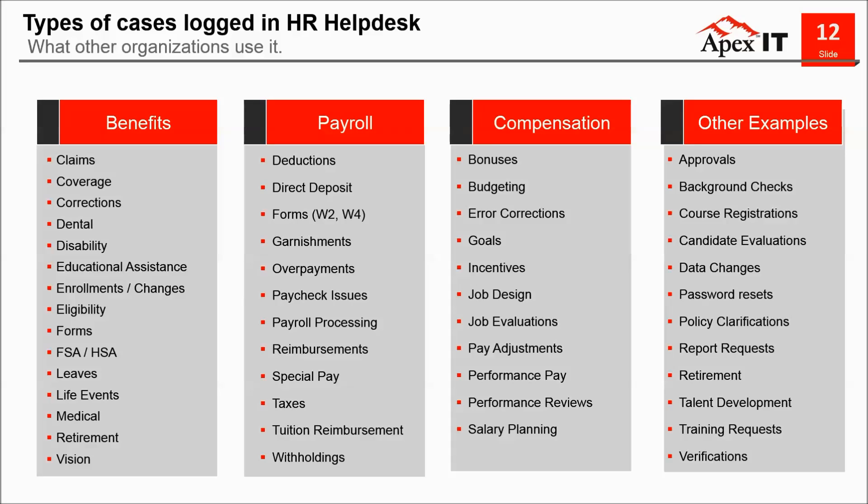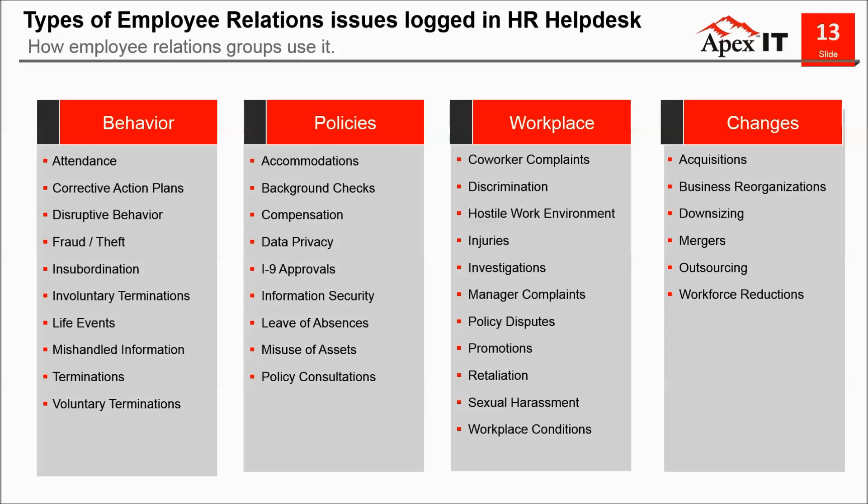What types of cases do institutions log in HR Helpdesk? Benefits is a very common group — they track inquiries around medical coverage, life events, and issues with enrollment. Payroll tracks case types like incorrect paychecks, direct deposit issues, and garnishments. Compensation tracks requests for job evaluation and spot bonuses. Training groups track requests for training or issues accessing training sites. Employee relations use HR Helpdesk to keep track of and document issues like attendance, leave requests, requests for accommodation, reported discrimination or harassment, and even requests for workforce-related changes. Each group is different in what it supports, yet they can capture these interactions through a consistent process.